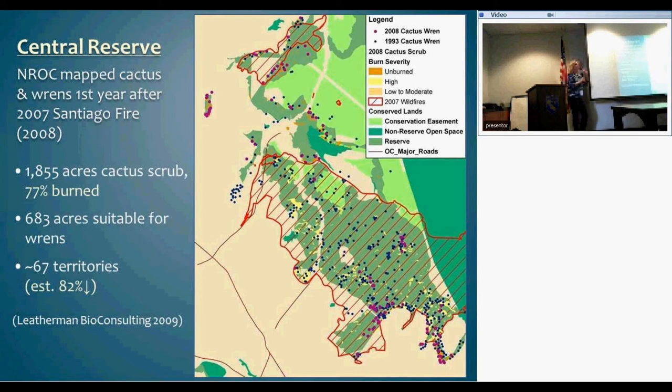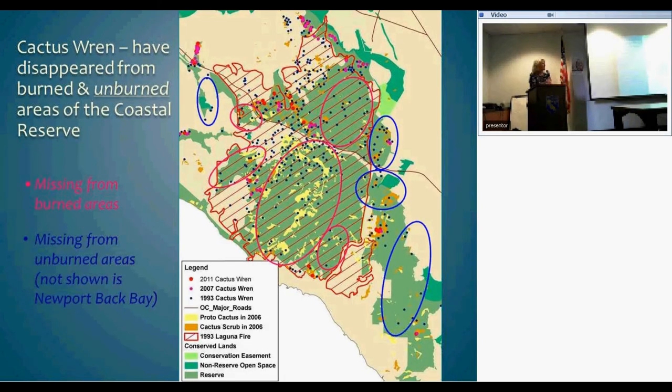In the central reserve when it burned, we went out right away and mapped cactus, burn severity, and looked for wrens. We found 1,855 acres of cactus with 77 percent burned. We thought there were close to 700 acres suitable for wren because it was lightly or moderately burned, but there were only 67 territories — an estimated 82 percent decline. The big problem was we were seeing decline not only in burned areas but in areas that didn't burn. Fire perimeter losses were shown in red, but blue markers indicated populations blinking out by 2007 even outside fire perimeters.